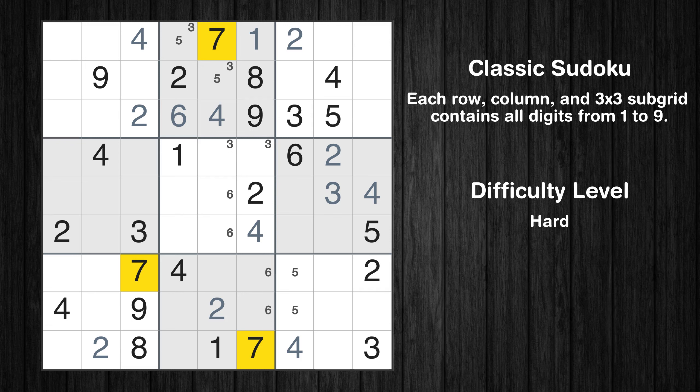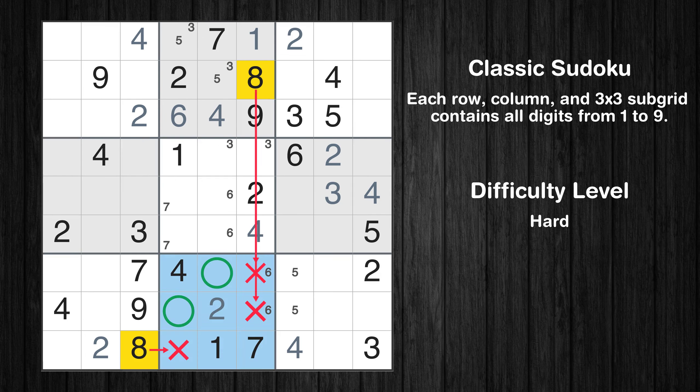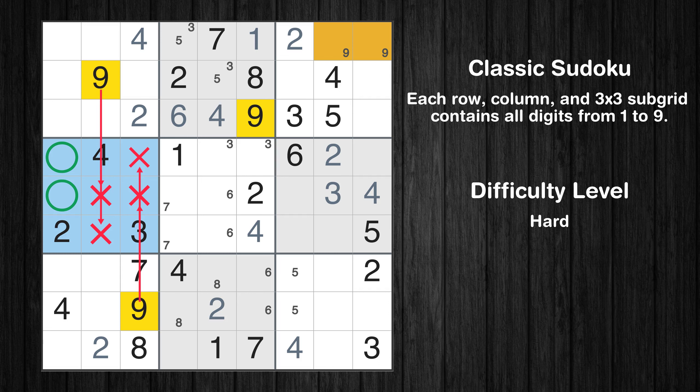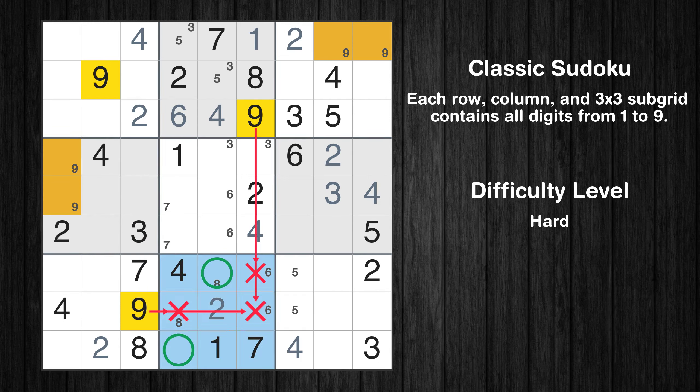Let's move to number 7. Only two positions left in the fifth box where value 7 can be placed. Let's move to number 8. Only two positions left in the eighth box where value 8 can be placed. Let's move to number 9. Only two positions left in the third box where value 9 can be placed. Only two positions left in the fourth box where value 9 can be placed. Only two positions left in the eighth box where value 9 can be placed.